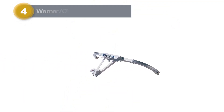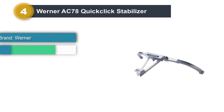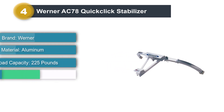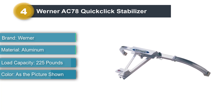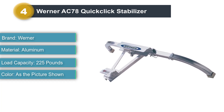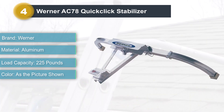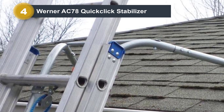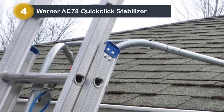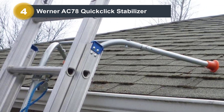Number 4: Werner AC78 Quick Click Stabilizer. If you are looking for a fast locking tool that requires no extra hassle or tools, then this stabilizer from Werner will be the right fit for you. There are many types of stabilizers on the market, but none offer to work as fast as this one. Snap it onto the ladder and quickly pull it away with the help of the spring-attached locking latch, keeping things simple and hassle-free.